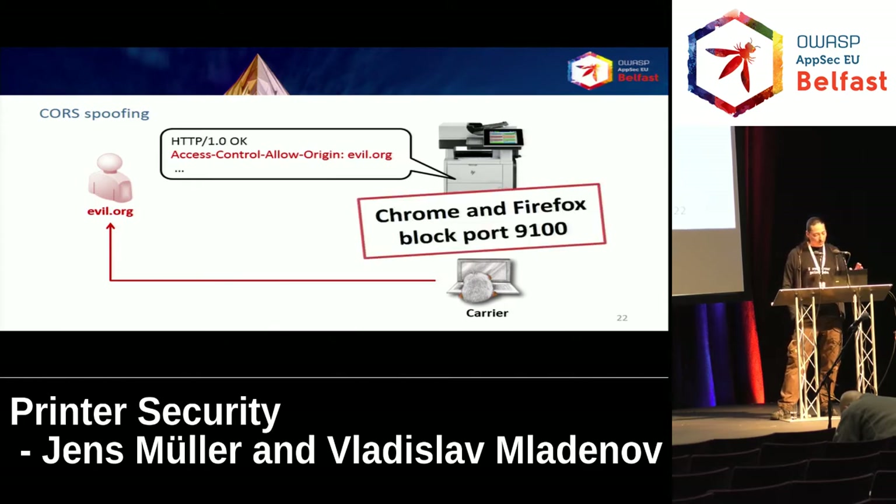Chrome and Firefox are currently in the process of discussing blocking this port. We will see what actually happens — maybe this will not be possible forever.